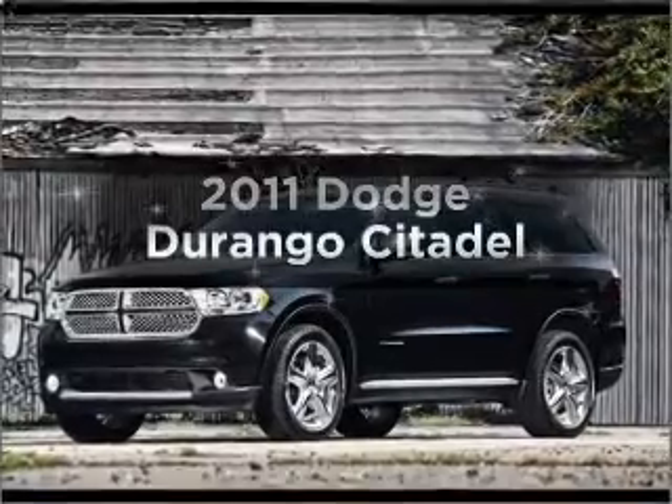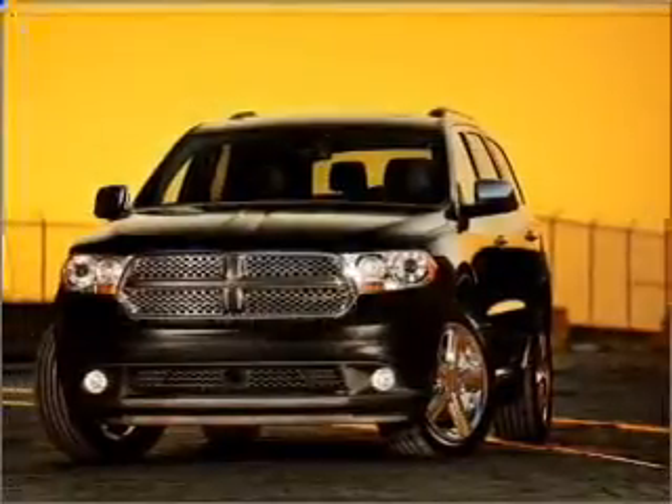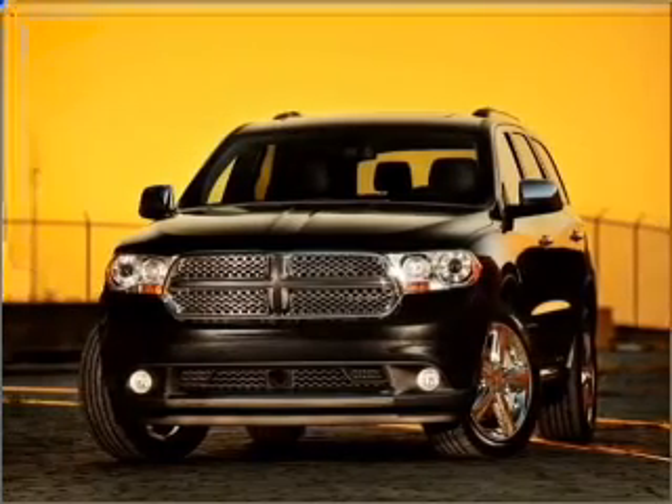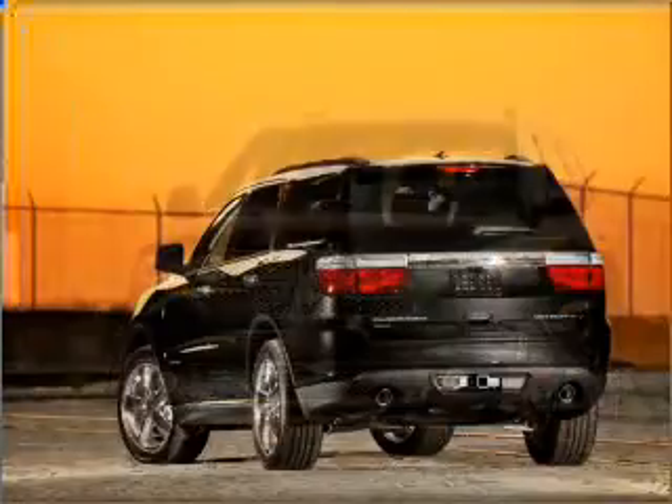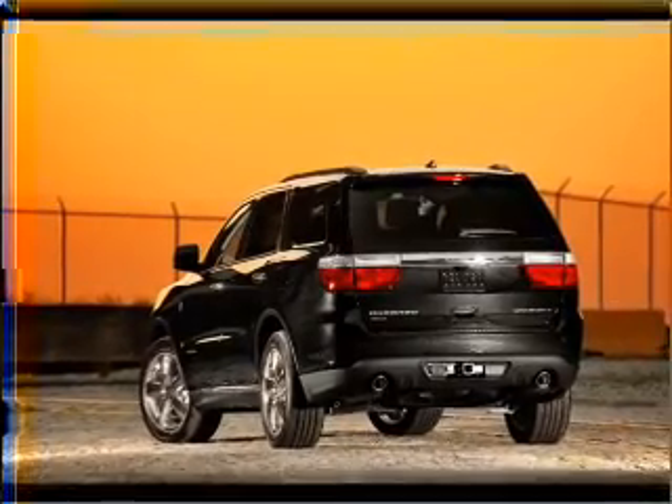Imagine yourself in this 2011 Dodge Durango. If you're looking for an automobile with great attributes, look no further. With a powerful 8-cylinder engine connected to a smooth shifting automatic transmission, GPS navigation will guide you to your destination.